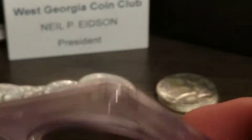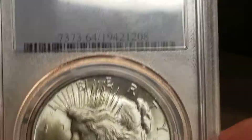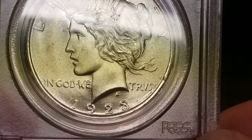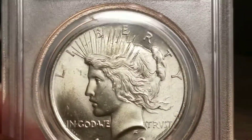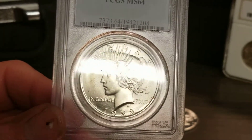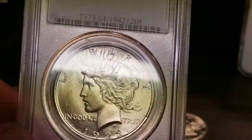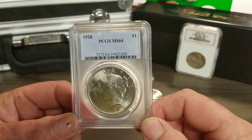It's a real gorgeous coin, but there's a problem with this coin. If you look at the bottom of the holder, it's not a 1928 — it's a 1923 in a 1928 holder. Now how could that happen? You can plainly see it's a 1923.